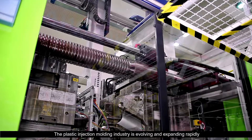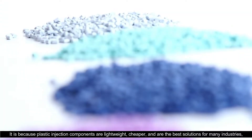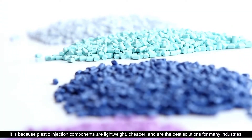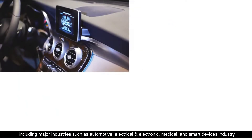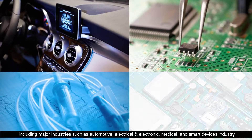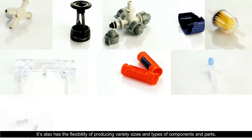The plastic injection molding industry is evolving and expanding rapidly. Plastic injection components are lightweight, cheaper, and are the best solutions for many industries, including major industries such as automotive, electrical and electronic, medical, and smart devices. It also has the flexibility of producing a variety of sizes or types of components and parts.